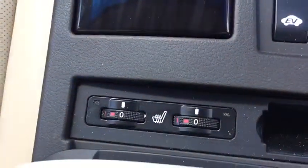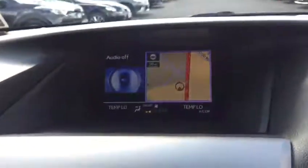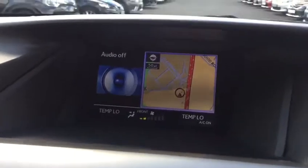Inside we have our heated seats, dual-zone climate control, satellite navigation with reverse camera.